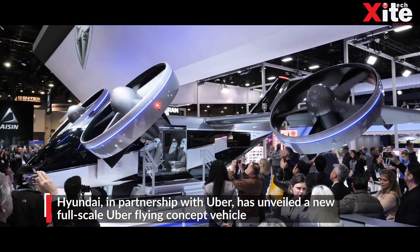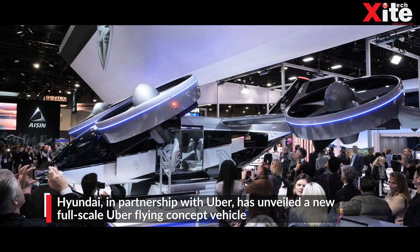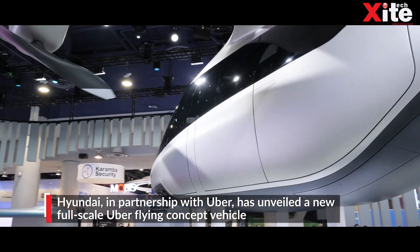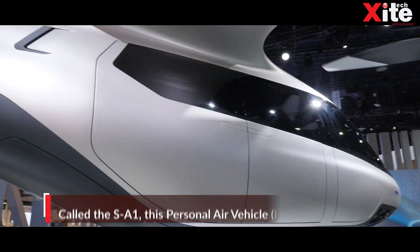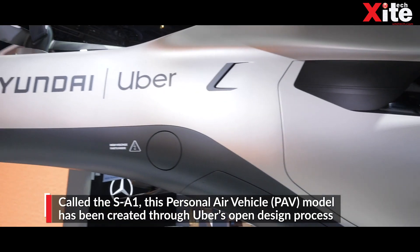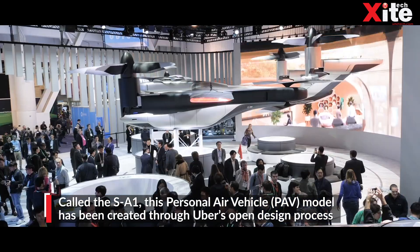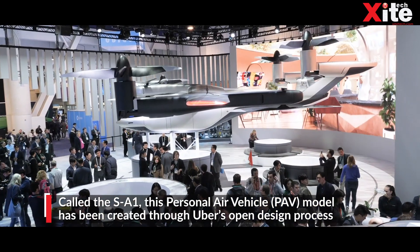The next one on our list is a flying taxi concept. This year, Hyundai decided to take a real leap into the future and created an air taxi in partnership with Uber. Called the SA-1, the concept vehicle is designed to ferry four people at a time through the skies.